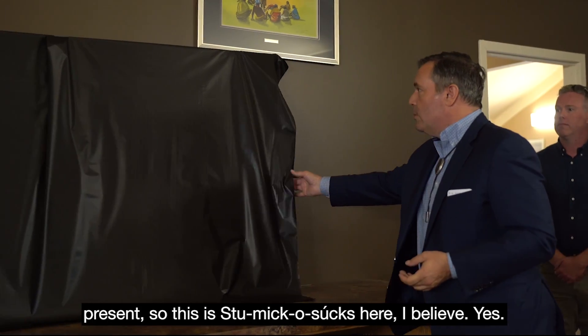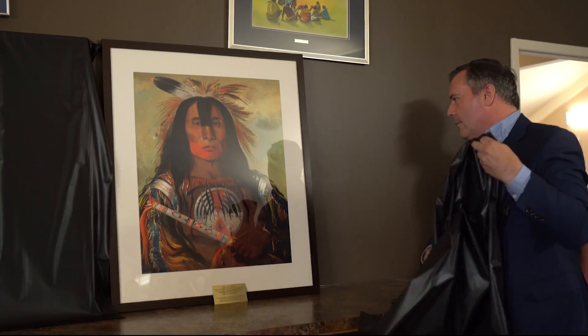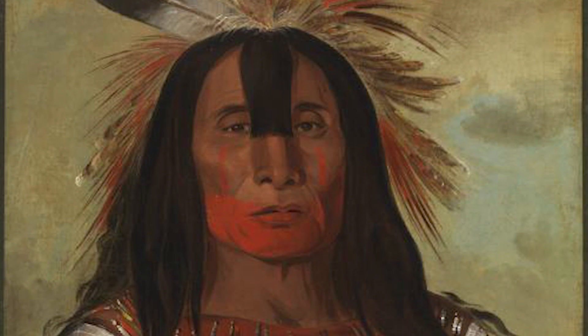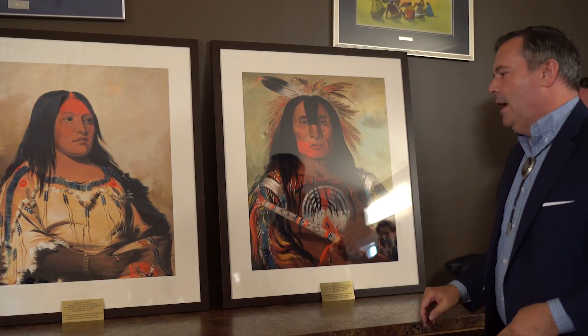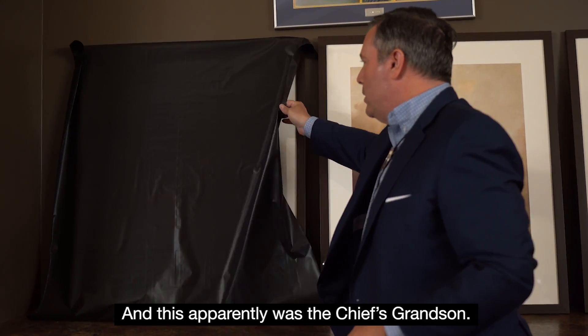I'd like to present — this is Stamiko Supes here, I believe — and his wife, Crystal Stone. This apparently was the chief's grandson.